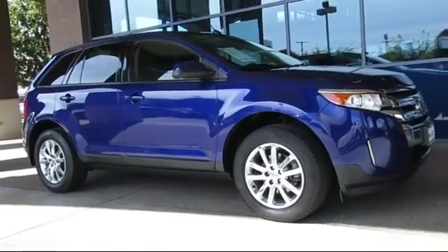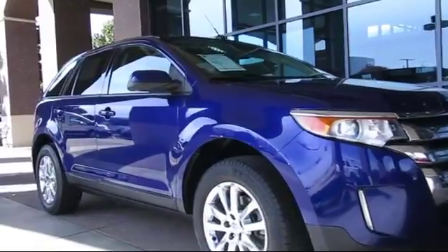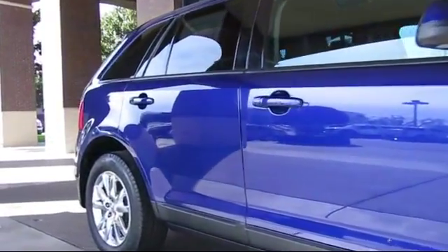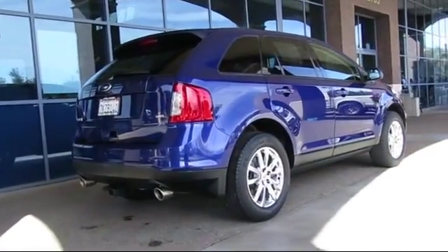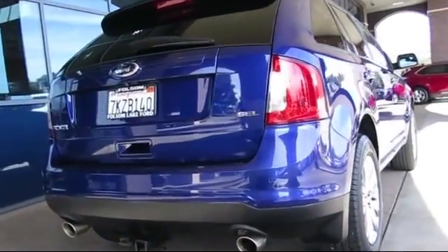and comes equipped with keyless entry, alloy wheels, steering wheel controls, air conditioning, traction control, power windows, CD player, side airbags, anti-lock braking, telescoping steering wheel, and has less than 15,000 miles on the odometer.